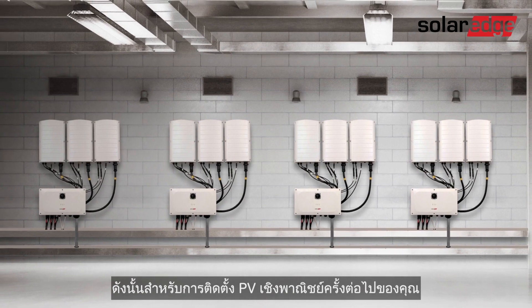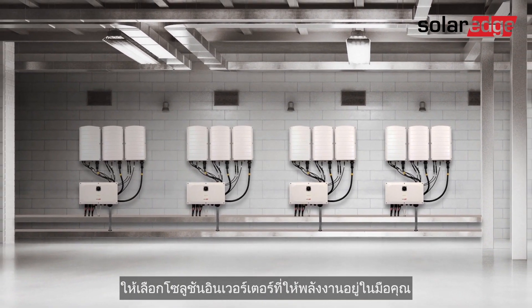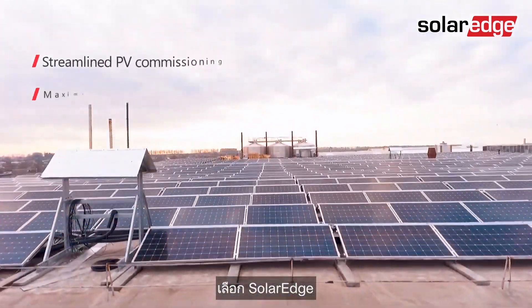So for your next commercial PV installation, choose the inverter solution that puts the power in your hands. Choose SolarEdge.